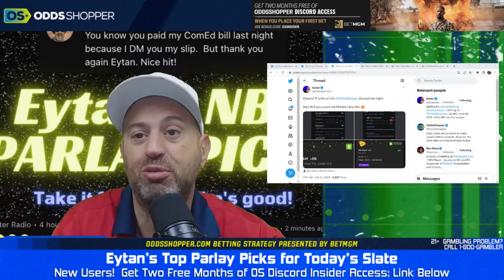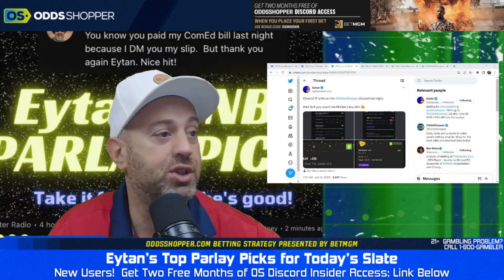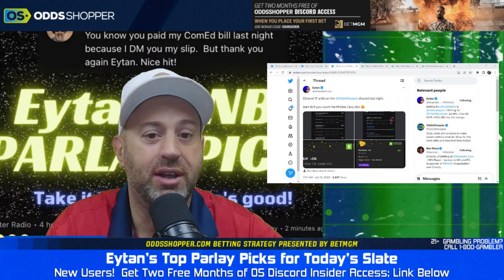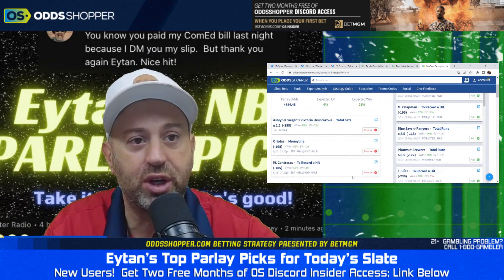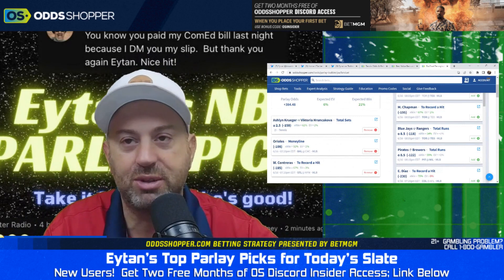70% off the Oddshop premium tool for your first month, two free months of Smash Central on the Discord just for signing up at BetMGM. And by the way, just in case you forgot — we did give you a parlay of the day: Kruger versus Victoria Runkavoka under two and a half sets, O's money line, Contreras to record a hit. There it is. Smash away, ladies and gentlemen, and I'll see you on the weekend.